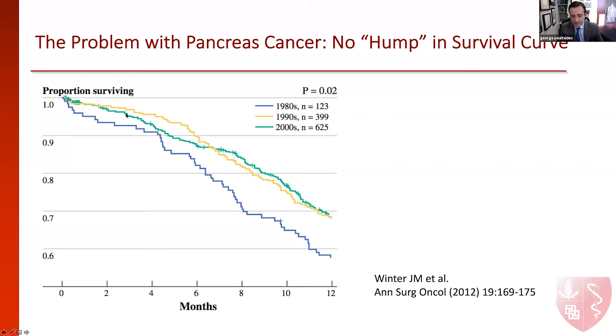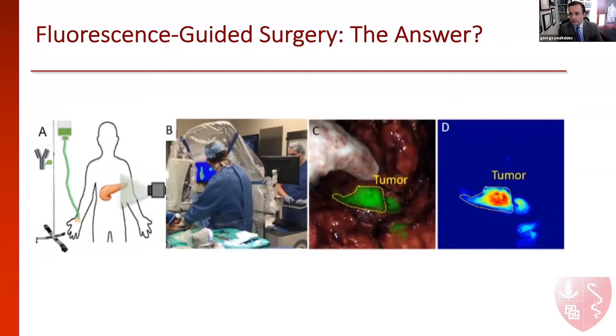We as pancreatic surgeons have tried to really mitigate this problem by using very sophisticated preoperative imaging, utilizing diagnostic laparoscopy, using neoadjuvant therapy to select out the patients that are going to really progress early after surgery, but still this is a big problem for us. One thing that hasn't really changed is the way we do the surgery and the way we visualize the tumor during surgery.